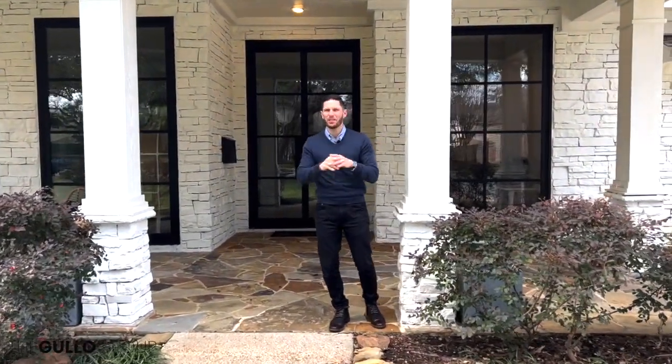Welcome back to Project Golo. This is our final episode. We've been talking so much on all the other episodes about these nine foot by five foot iron doors and windows. You can see that they're all completely installed here behind me and I think it just came out absolutely fantastic.